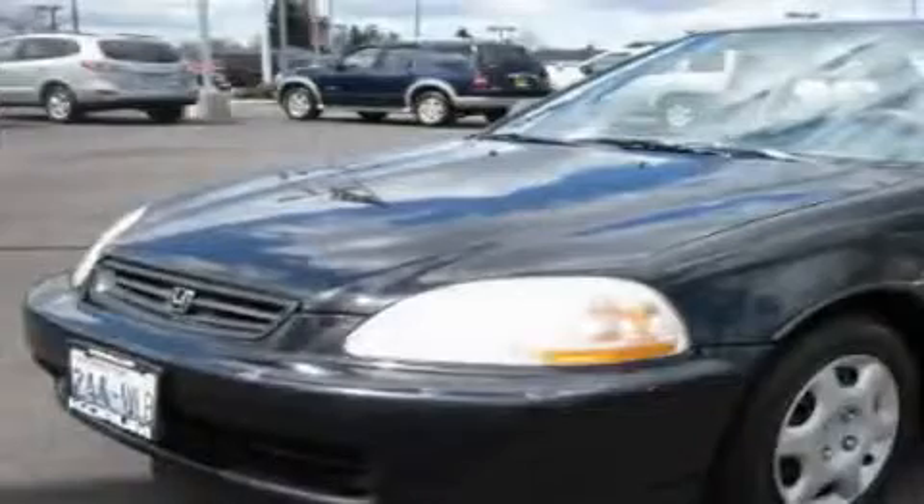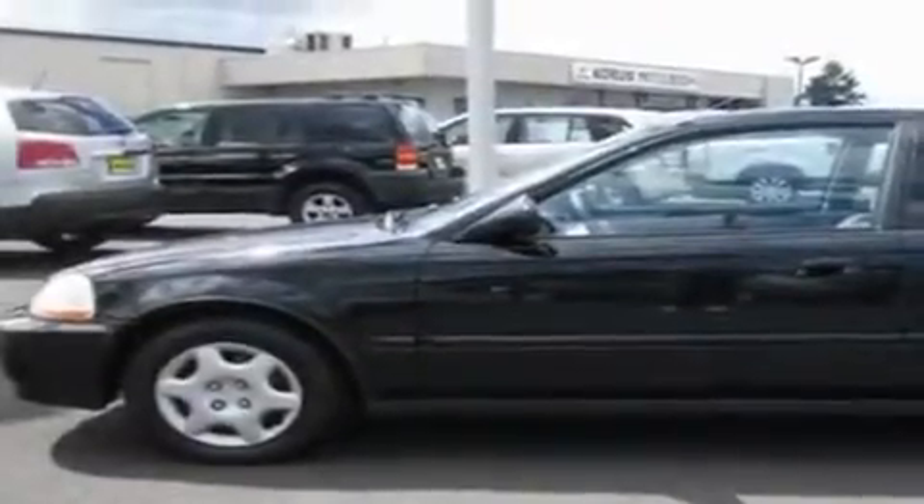This is a 1998 Honda Civic. It features a 1.6 liter 4-cylinder engine and a 4-speed automatic transmission. Its top features include a sunroof, a rear window defroster, a CD player, and cruise control.